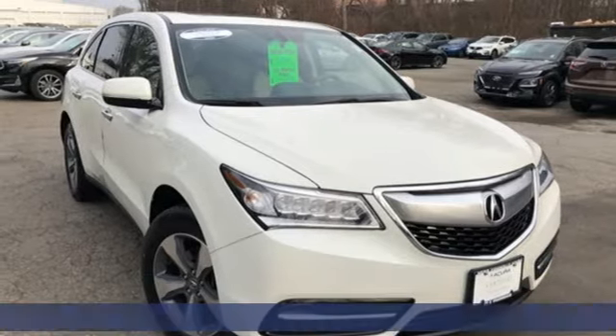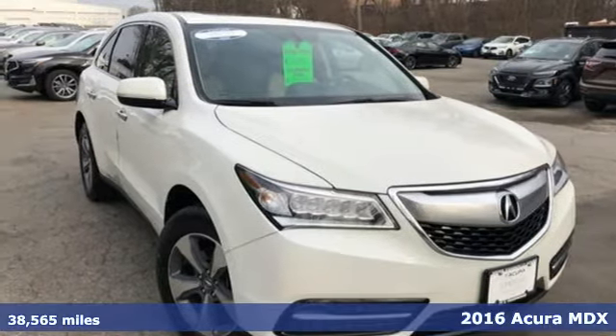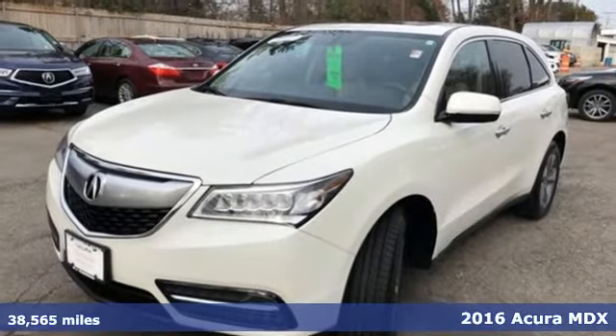It's a 2016 Acura MDX. Three rows of luxury, entertainment and precision.